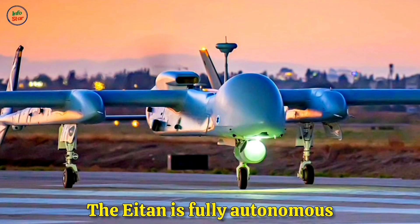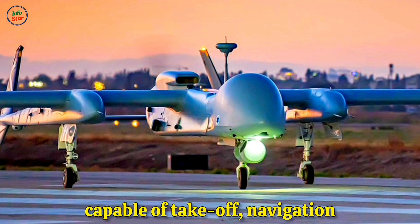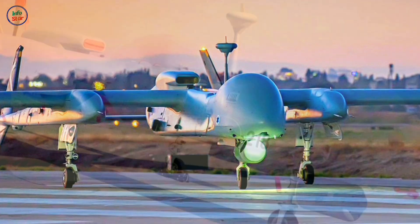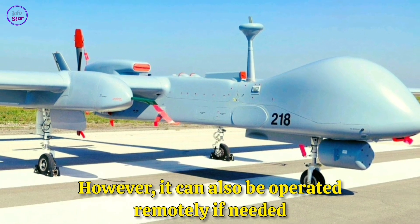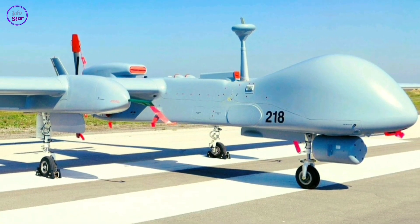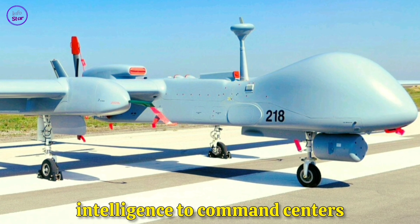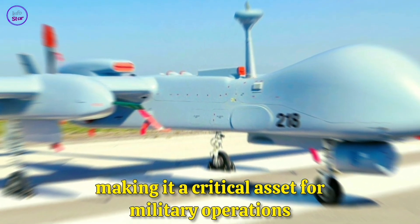The Aton is fully autonomous, capable of takeoff, navigation, and landing without direct human control. However, it can also be operated remotely if needed. Its onboard systems allow it to relay real-time intelligence to command centers, making it a critical asset for military operations.